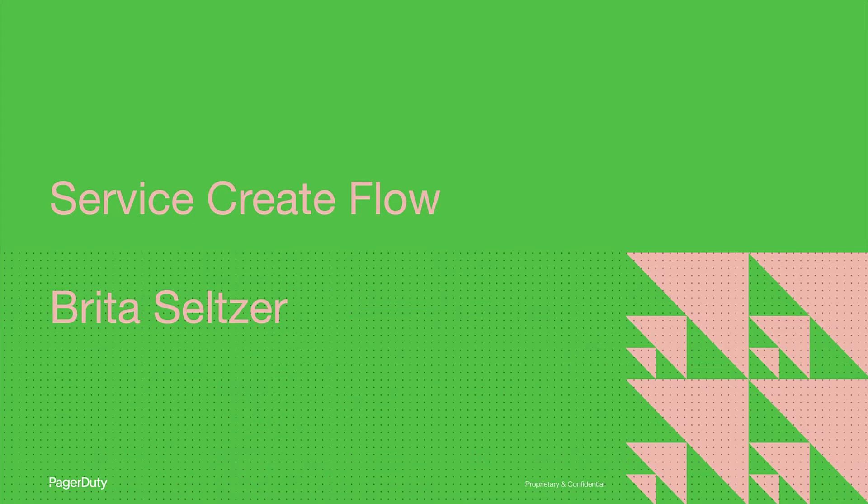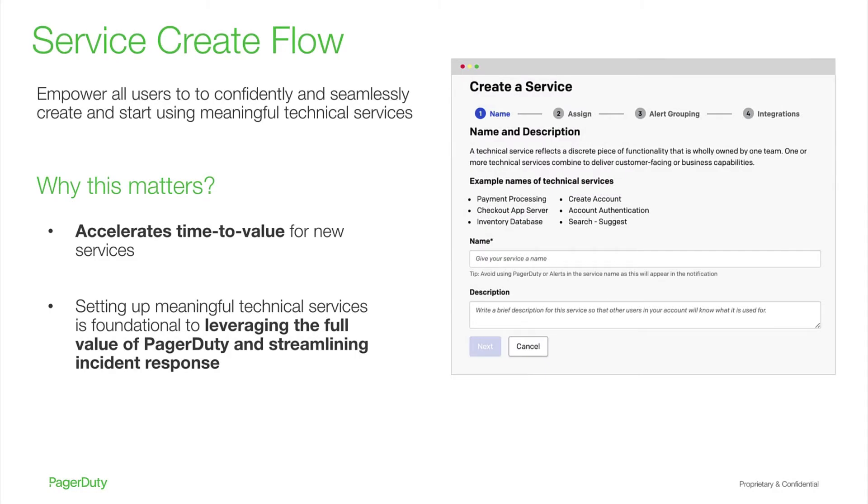Hi, my name is Brita Seltzer and I'm a product manager for PagerDuty. I'll be talking about the new service create flow in the UI, as well as updates we've made to the integrations tab in the service profile. We've released a new simple and intuitive service create flow to empower all users — including those who are new or less familiar with PagerDuty — to create and start using meaningful technical services in the platform. This new flow not only cuts down on the time to create a service, but it guides users through the end-to-end flow, including setting up integrations on a service, ensuring that users feel confident and that the service is properly configured and ready to use. Setting up meaningful technical services enables users to leverage the full value of PagerDuty and streamline incident response — because when incidents do happen, there'll be no question about what piece of underlying technical functionality is broken and what team is ultimately responsible.